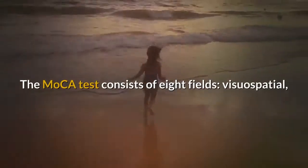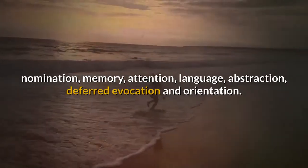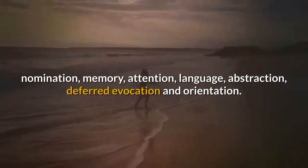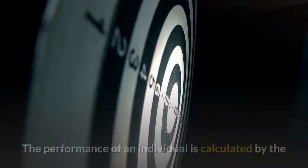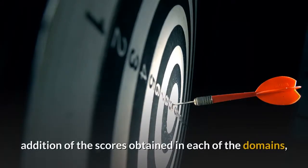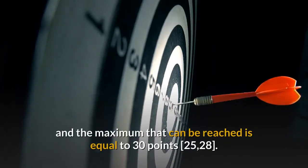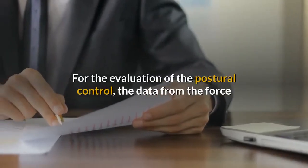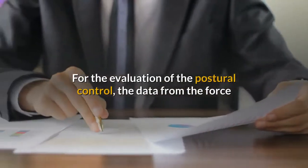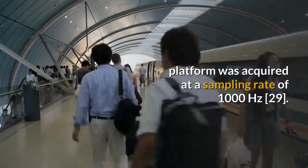The MOCA test consists of eight fields: visual-spatial, nomination, memory, attention, language, abstraction, deferred evocation and orientation. The performance of an individual is calculated by the addition of scores obtained in each of the domains, and the maximum that can be reached is 30 points. For the evaluation of postural control, the data from the force platform was acquired at a sampling rate of 1000 Hz.